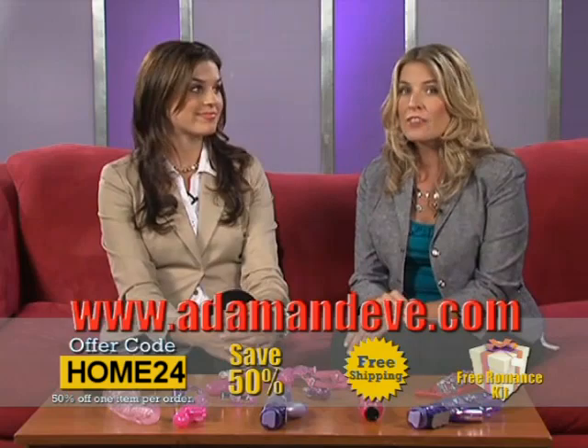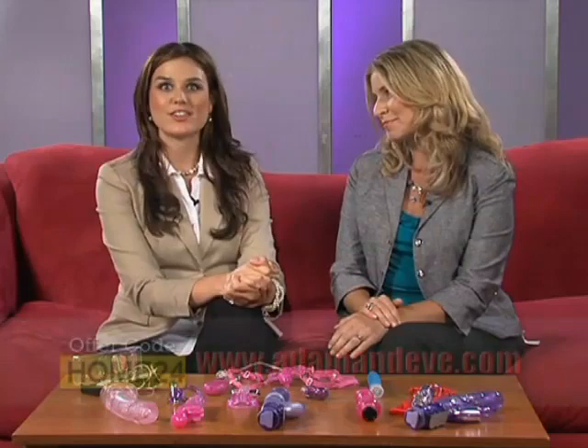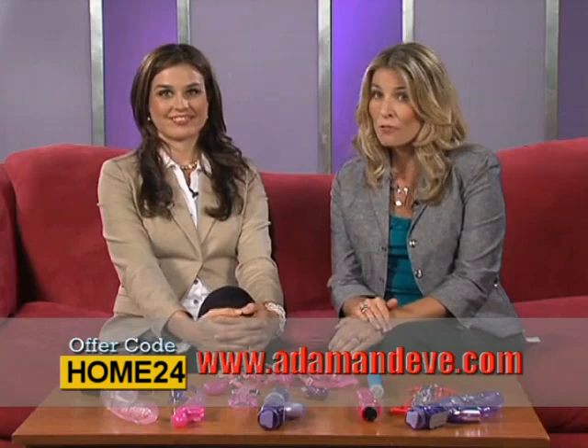And if you're not satisfied, Adam and Eve always offers a 90-day, 100% money-back guarantee on all their products. Kat, I can't thank you enough for being a part of this show. I have had so much fun, and I think the viewers at home have had fun as well. It was my pleasure, Anna, and I hope we've inspired people at home to explore the wonderful world of adult products, whether by themselves or with their partners. I think they will be ecstatic with the results.